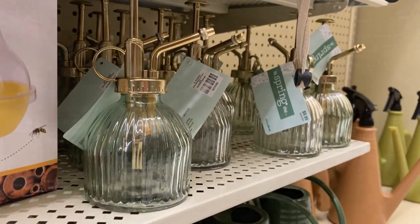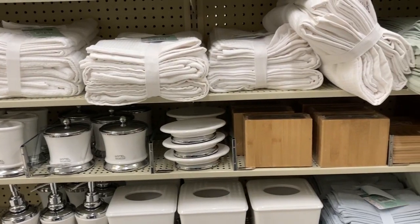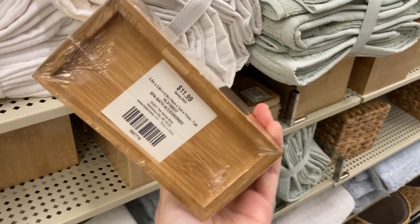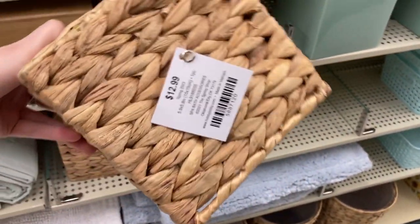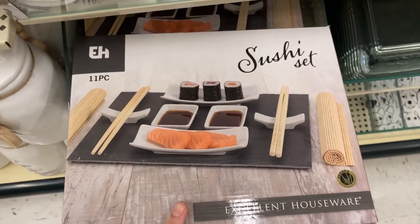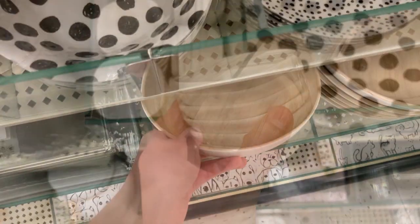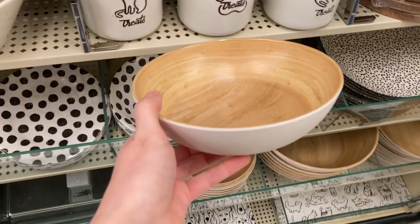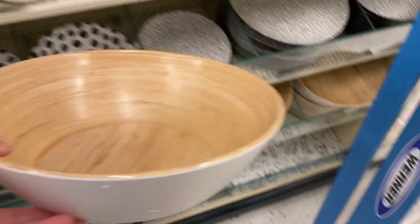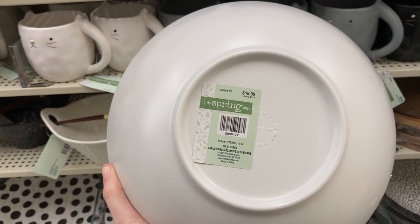This is the part of the store where I was super surprised by all the new arrivals — the kitchen and bathroom section. They had so many fun wood accents. I loved this little toothbrush organizer and holder. There's also more wicker and tissue box covers, which feel super popular right now. I also found a sushi set that was so cute, with little soy sauce bowls. And some super lightweight bowls — a plastic material but great-looking — for only $4.99. Perfect for college students looking for inexpensive serveware.